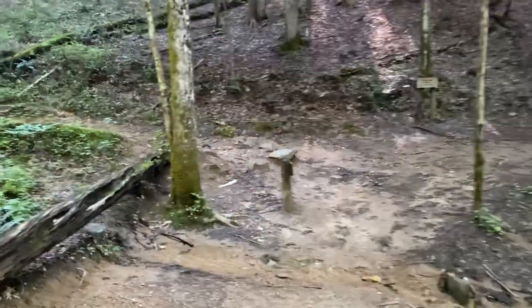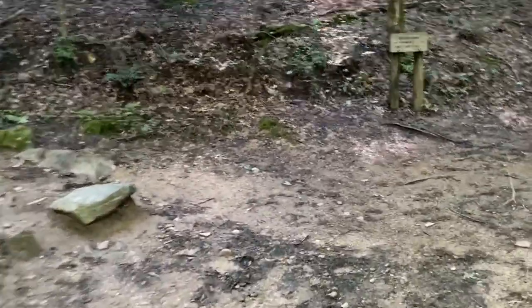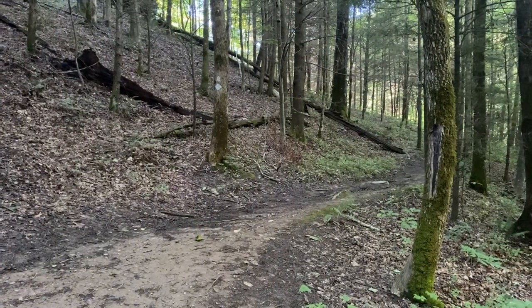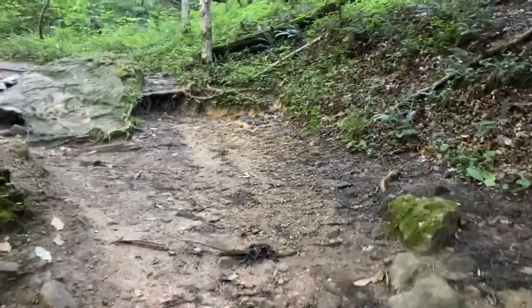At approximately six-tenths of a mile in, Bison Way Trail intersects with the Sheltowee Trace. Here, if you make a right, the Sheltowee Trace will lead you up towards Corner Ridge. But today we will be making a left and working our way towards Indian Staircase.